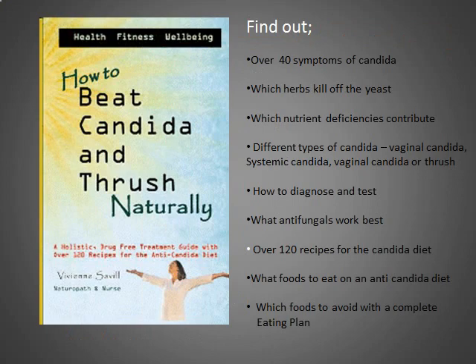In my book How to Beat Candida and Thrush Naturally, you're going to find lots of information about candida. You'll learn about over 40 symptoms of candida, which herbs kill off the yeast, which nutrient deficiencies contribute and make you more prone to the problem, the many different types of candida, what tests you can purchase and do yourself, what pathology tests can be organized for a diagnosis, and what antifungals actually work. You'll also find an anti-candida diet — aimed at taking away the fuel that feeds the yeast — 120 recipes, an eating program, and a whole treatment program with recommendations for herbs and nutrients needed to kill off the abnormal yeast overgrowth.